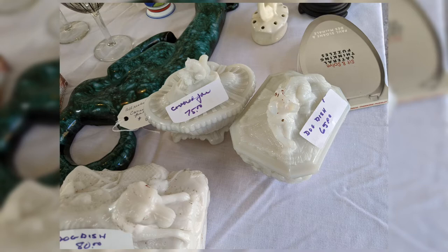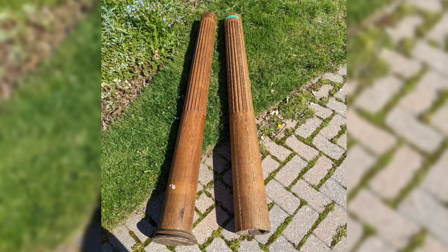I did pick up a couple of mirrors, a couple of pillars — here are the pillars — and a sewing machine case. So I did okay.